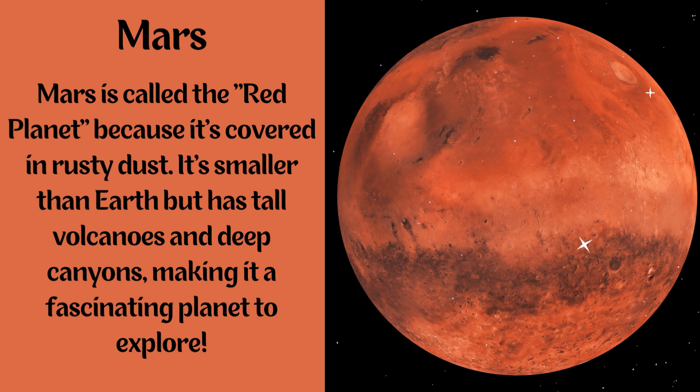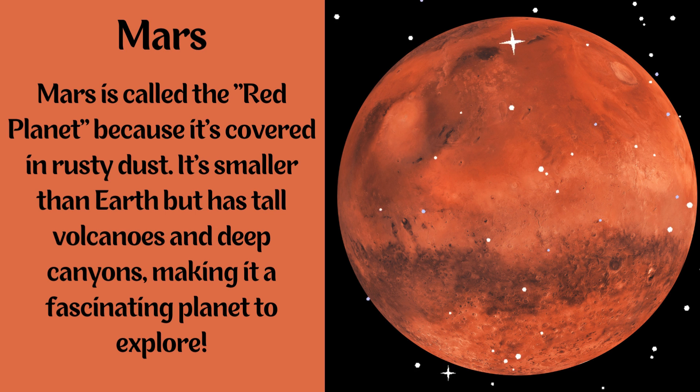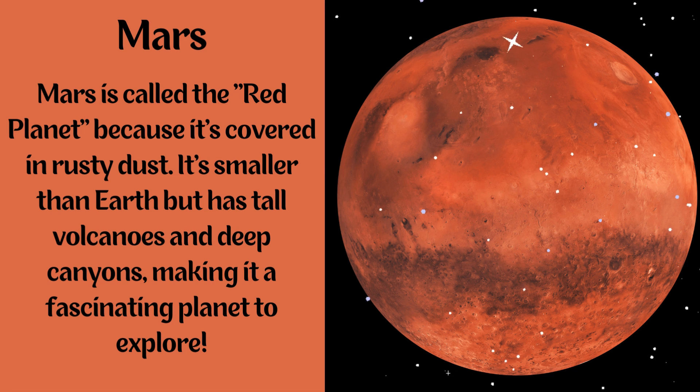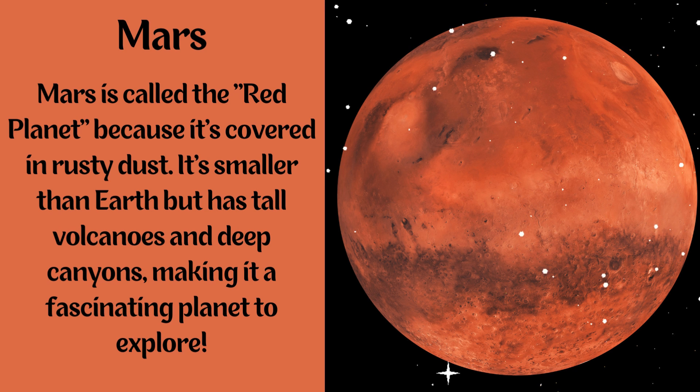Mars. Mars is called the red planet because it's covered in rusty dust. It's smaller than Earth but has tall volcanoes and deep canyons, making it a fascinating planet to explore.